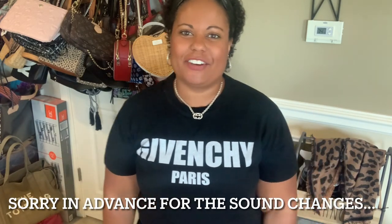Hey Divas, it's Purse Diva. I am coming at you today with a vlog sale. I haven't done one of these in quite a long time. I have lots of goodies to share with you. So if you're interested to see what I've got for sale, keep watching.